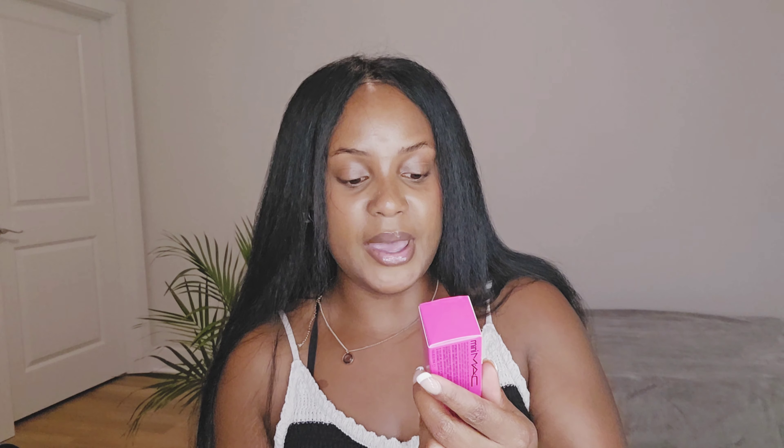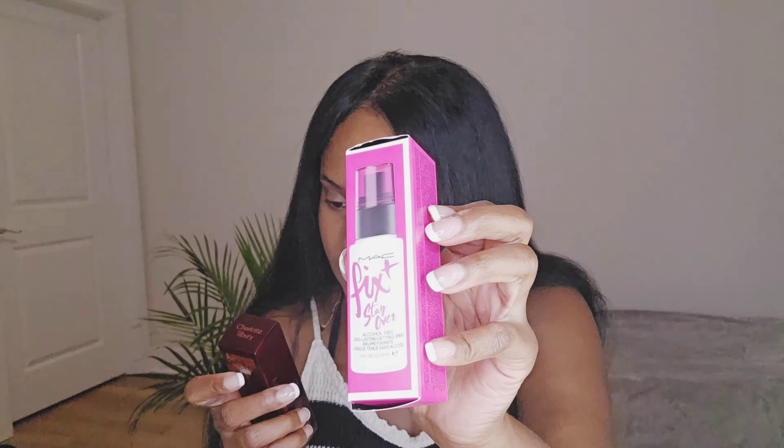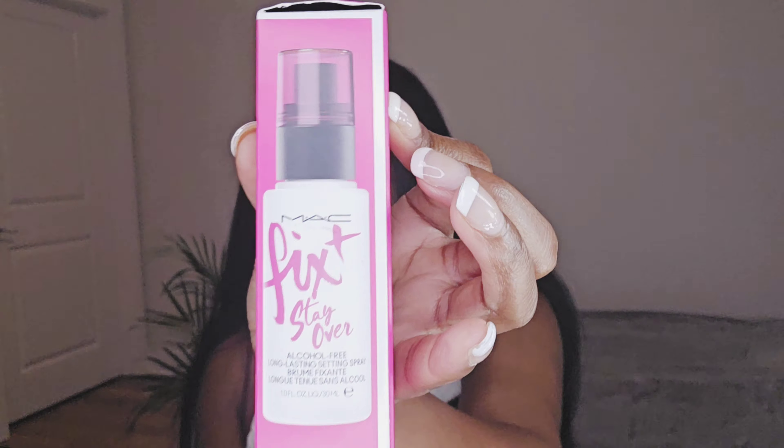This time I wanted to try the MAC Fix Plus. I have to look at these — I'm not sure if Charlotte Tilbury's is alcohol-free, but this is the MAC Fix Plus.